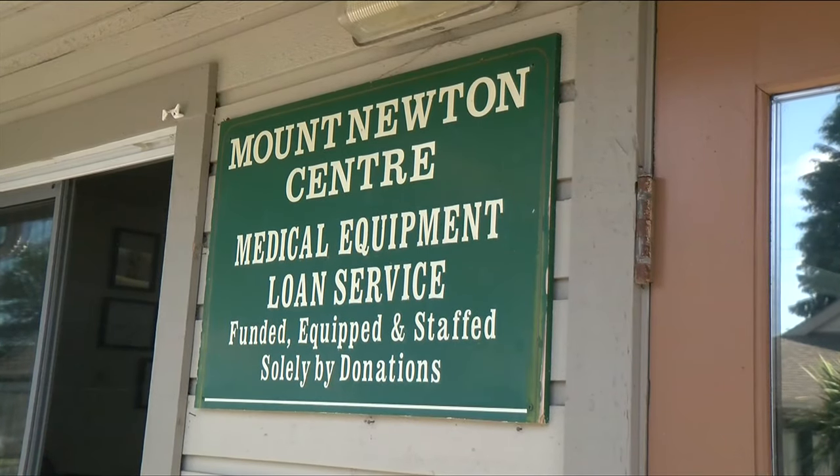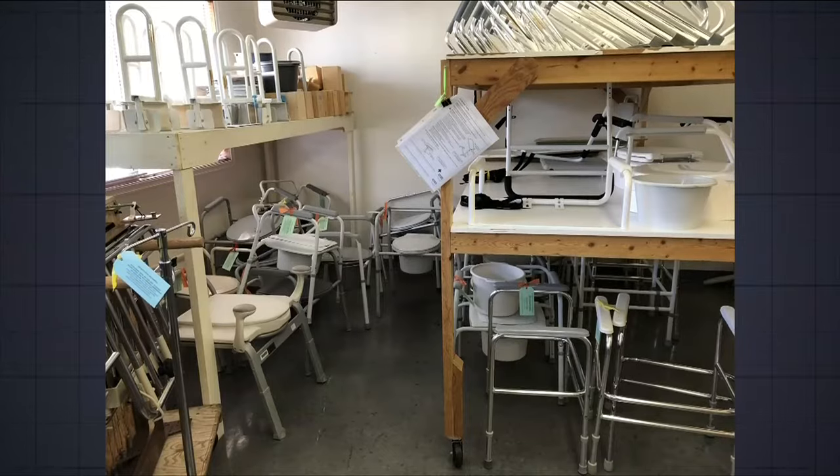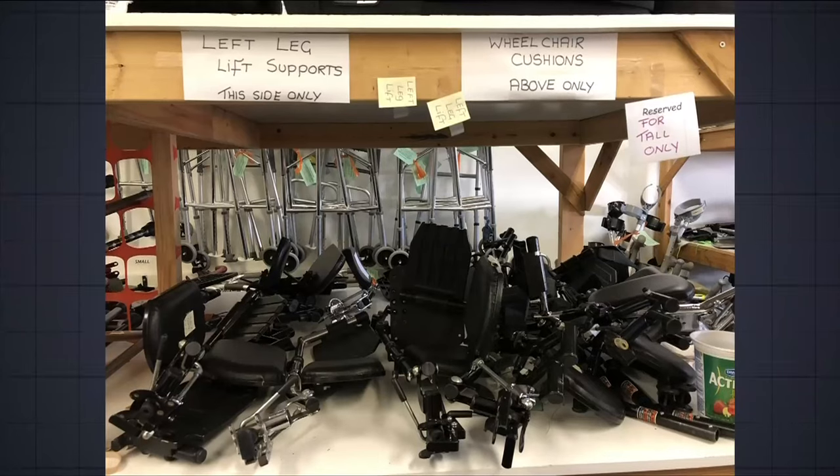There are certain pieces of equipment that the doctors, nurses, OTs, and physios like you to have. A lot of people don't want to make the expense of buying the equipment, so you just borrow it for three months. That way, if they know they need it long term, they go out and buy it.